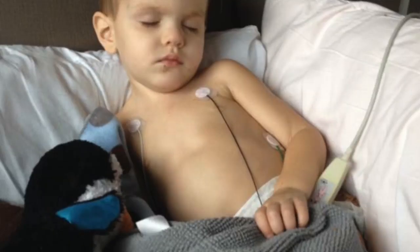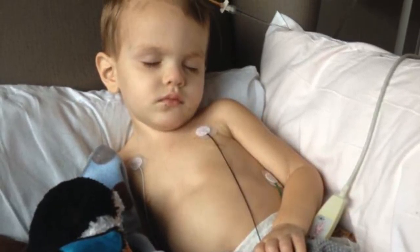My husband kept telling me, let's try not to cry in front of him — let's try to make him feel like nothing's wrong, nothing's happening. He had no idea. And I just remember he kept saying, "Don't cry, mama." And that was the first actual real sentence Hunter had said in his life. I only got to see him for about 10 minutes before they whisked him back to surgery. And at that point, that was my first realization that I might not see him again.